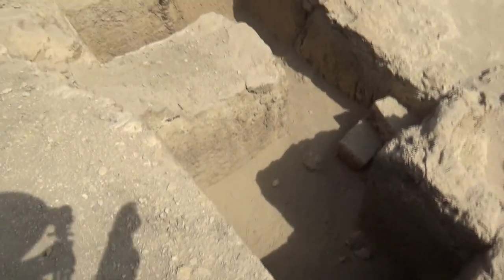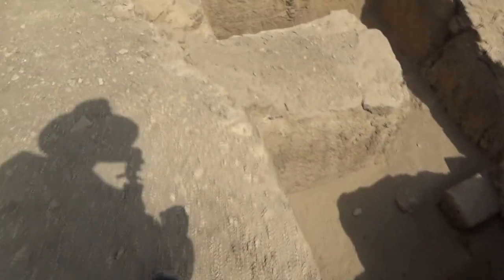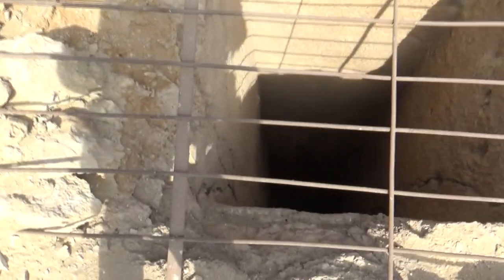You can see the way they dug straight down into the bedrock. The bedrock is very soft — it's not as hard as you think. This is the bedrock right here. Some of these tombs are way down there.